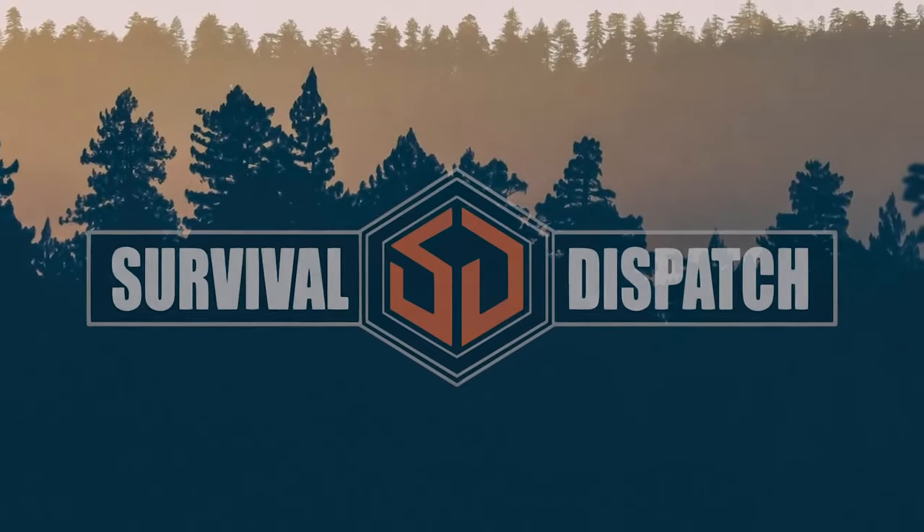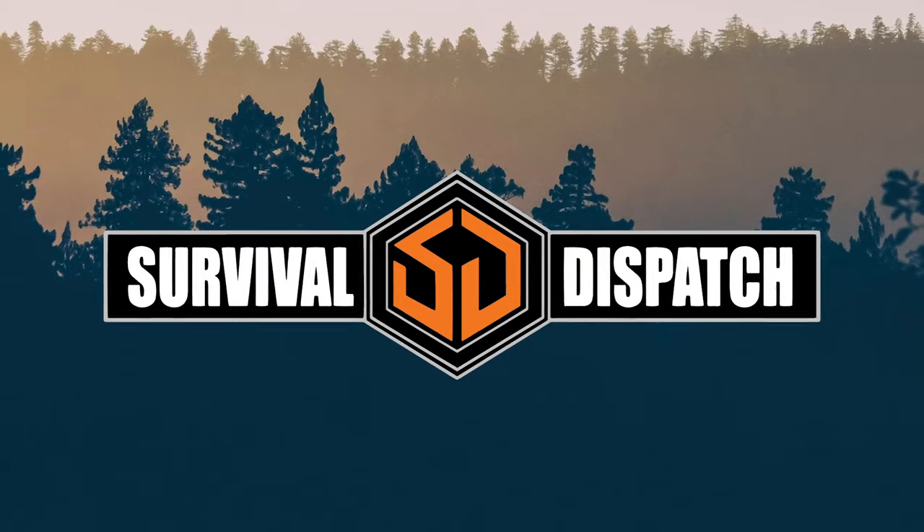If you like the video, hit like below. Go to Survival Dispatch Insider — we've got lots of articles on communications, especially in our February issue, all on communication topics. If you join, you get access to all the back issues, covering not only communications but developing your communications plan for your group. With that, have a good day — we'll catch you on the next one.